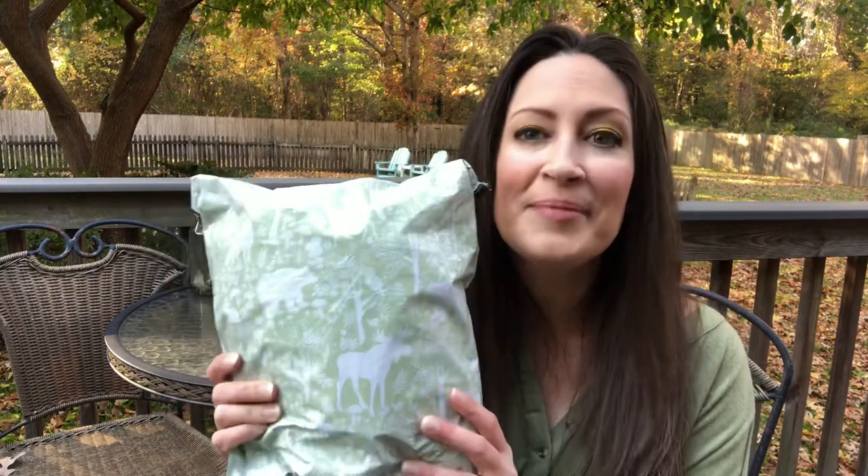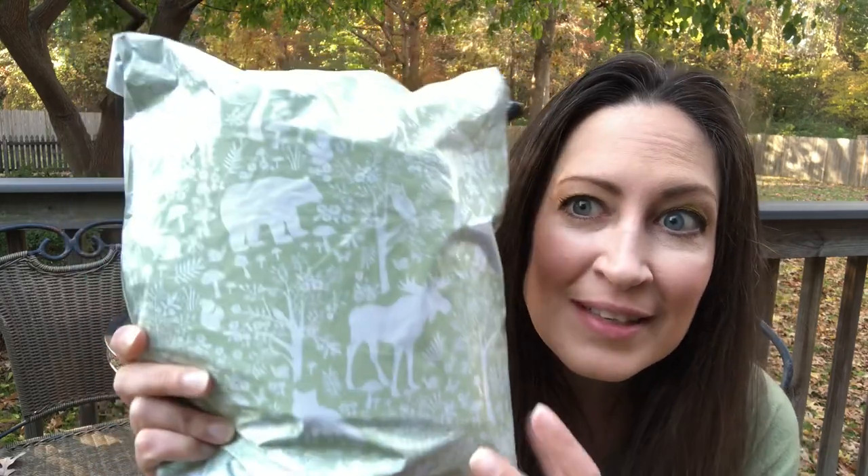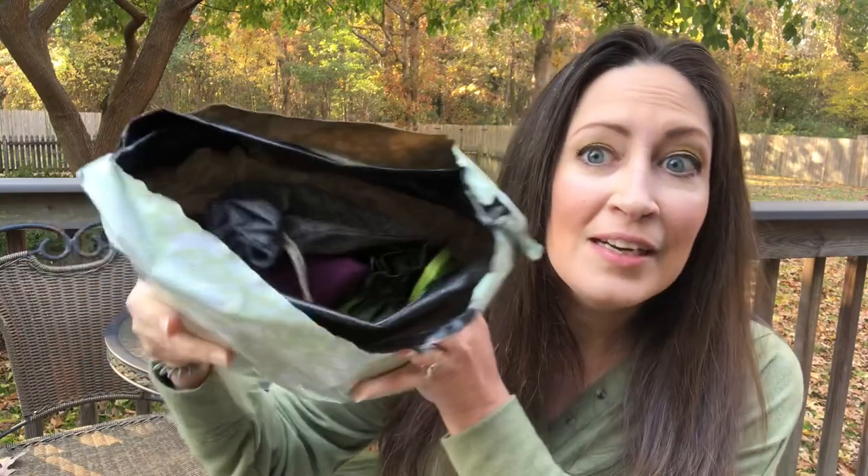Hey everyone, it is Lisa from Stop Dropping It and I am ready to unbox my November Paradise Fibers Fiber Club. I am so excited - this came yesterday and look how cute this package is, there's a moose and a bear. I matched because I like to do that. I have no idea what is in here - I always completely avoid any and all spoiler emails and avoid watching other people's videos until I have done mine.